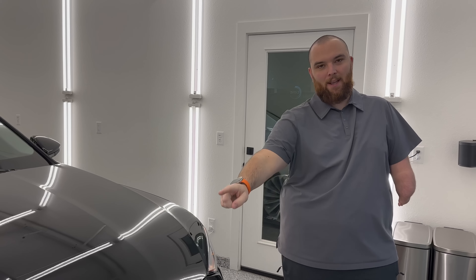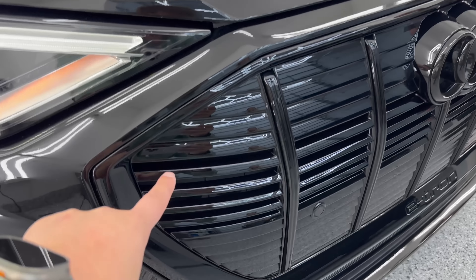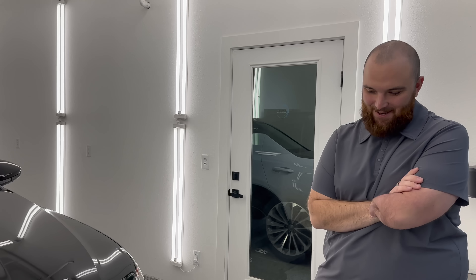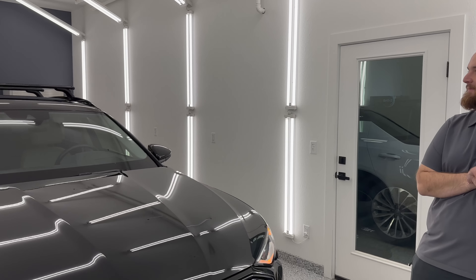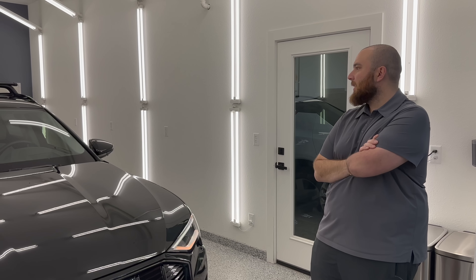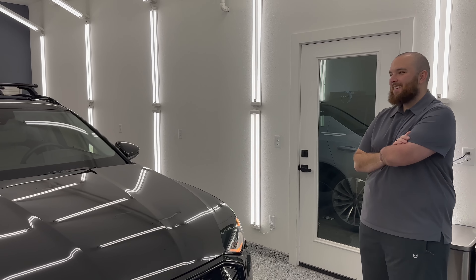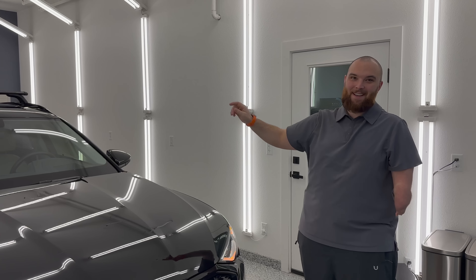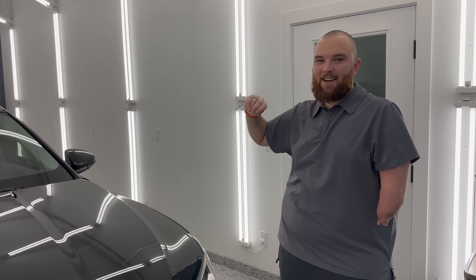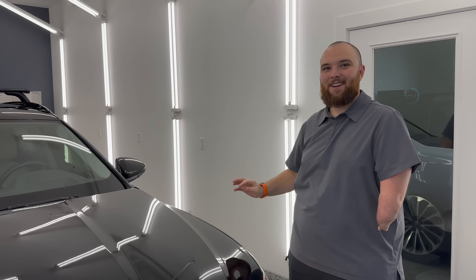The grill also got fully ceramic coated — tricky to coat all the individual little slots but worth it to keep it looking good long-term. The roof received the same paint correction treatment. Getting up there requires step stools and a lot of shoulder and arm strain. The roof was really beat — it's an area that never gets maintained compared to the hood.